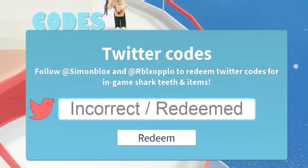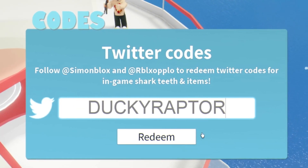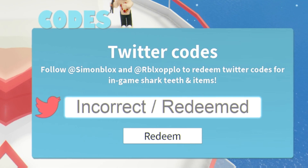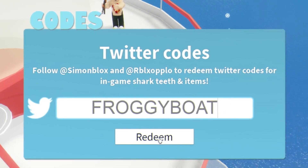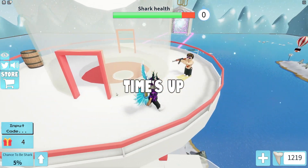Next, redeem the code 1 billion. After that we have good simon space, then put a ducky raptor, and finally good froggy boat — redeem that for 50 shark teeth. I've already redeemed that one. That's all the working codes right now in SharkBite.